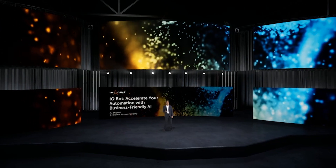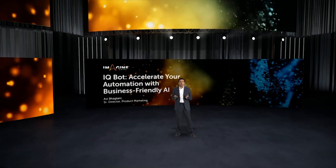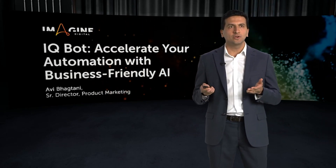Hello everyone. My name is Avi Bhaktani and I'm the Senior Director of Product Marketing at Automation Anywhere. I'm here to give you an overview of IQ Bot, an AI product that can automatically process unstructured data and help you automate your business processes end to end.